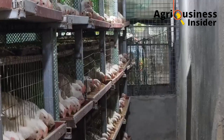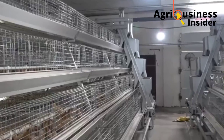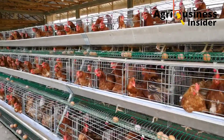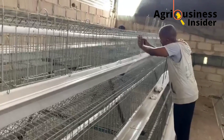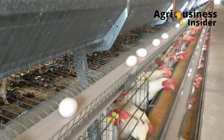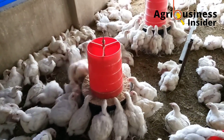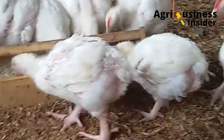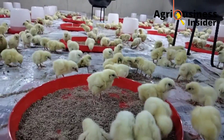The battery cage system requires way more cash to start because the cages are very expensive. For example, a cage system for 300 birds here in Kenya can go up to $900, and this does not include the cost of setting up automatic drinkers and feeders. For the deep litter system, the cost is much lower because you can make your own feeders and drinkers, and it does not require as much infrastructure.